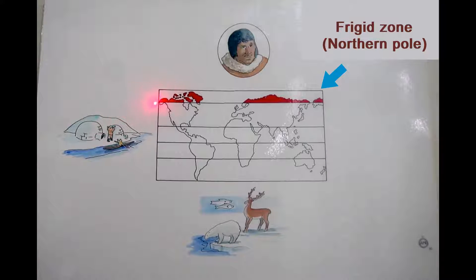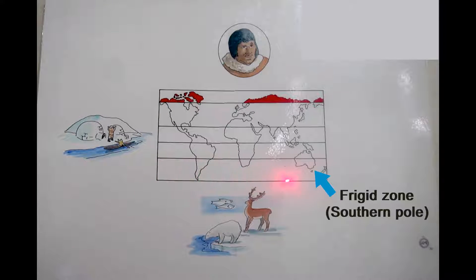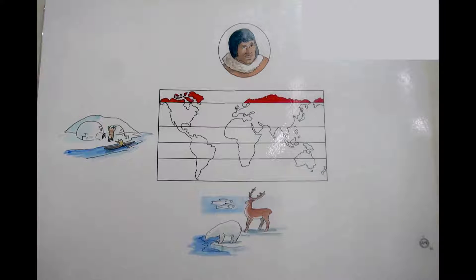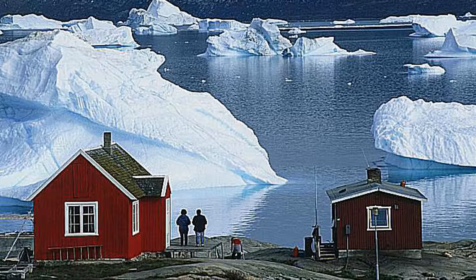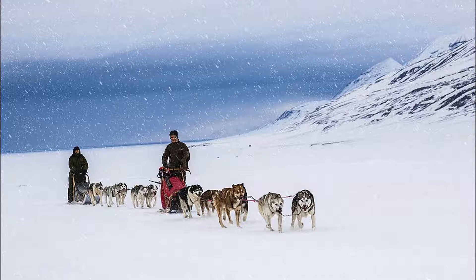Remember the Phrygian zones? Those areas very close to the poles — the Northern Pole and the Southern Pole. This is the Phrygian zone we are focusing on, up to the Arctic areas where it is even colder than the temperate zone.